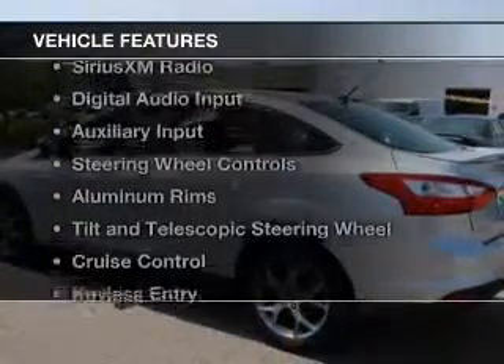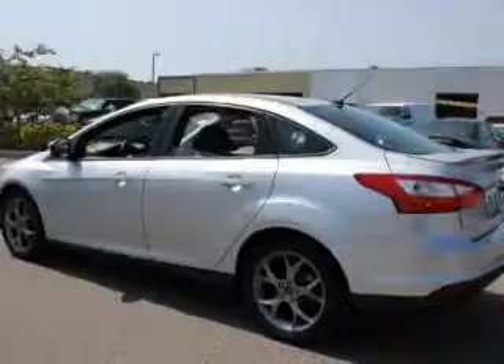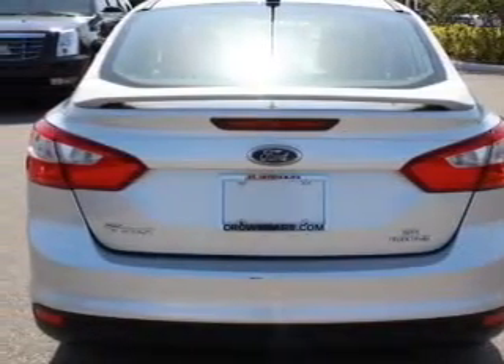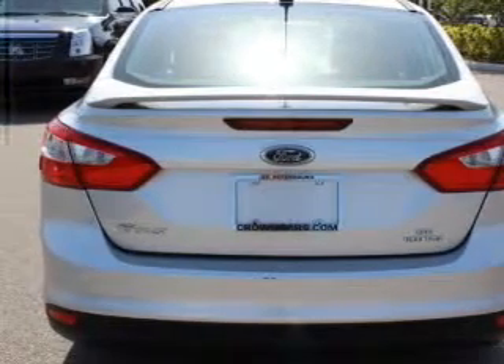The features include internet connectivity, Bluetooth connectivity, Sirius XM satellite radio, digital audio input, and auxiliary input.